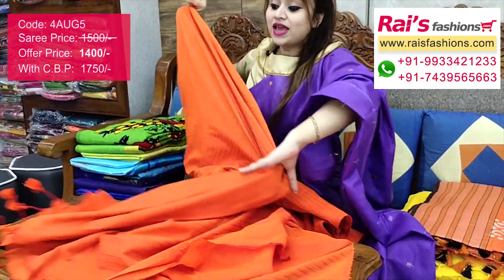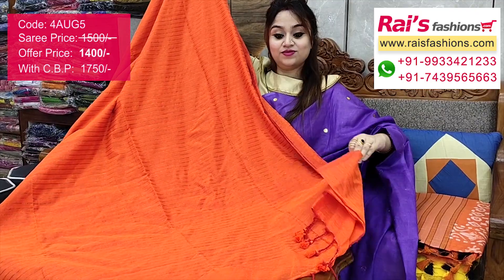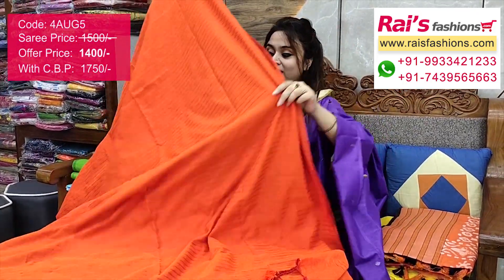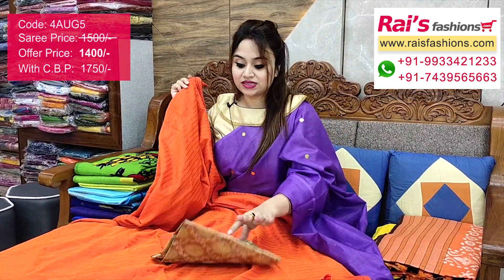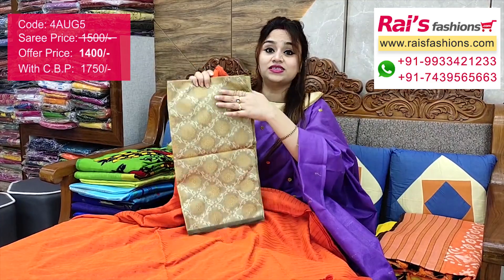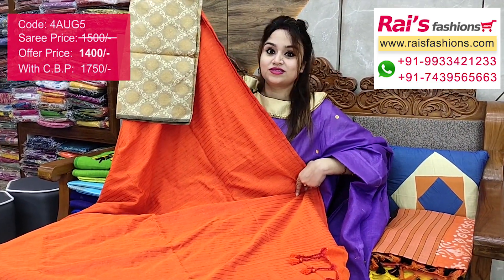The pallu has a beautiful pom pom design. The full base part is very soft and comfortable with all-over fine stripes, very nice looks. I suggest this silk material heavy brocade wax contrast blouse piece with this saree for your outstanding looks.